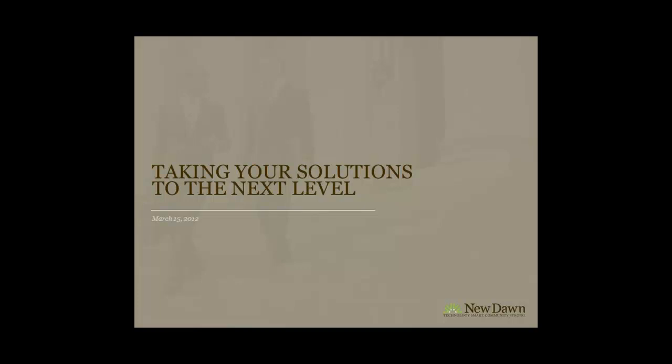Welcome to the Taking Your Solutions to the Next Level webinar. My name is Channa Wald and I will be your moderator today. Please note that we'll be answering questions throughout the webinar in the chat window located in the bottom left corner of your screen. Please feel free to chat your questions at any time. The materials from today's webinar will be available online soon, and as registrants, you will receive an email linking you directly to the materials.